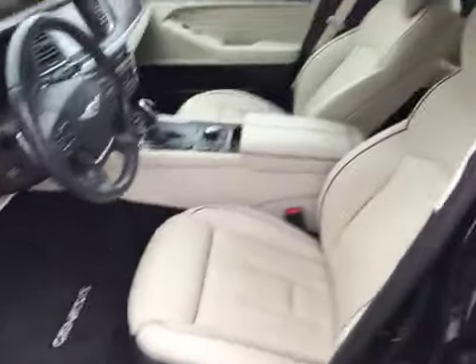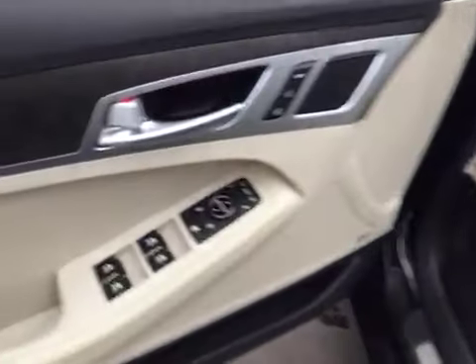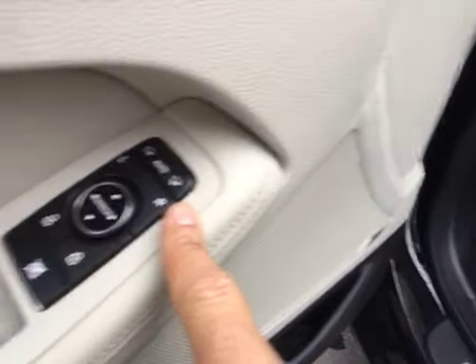Again, only 12,000 original miles with a clean Carfax and only one previous owner. On the inside you can see it is flawless. You've got your power windows, locks, mirrors, power folding mirrors that fold in, and memory seats.